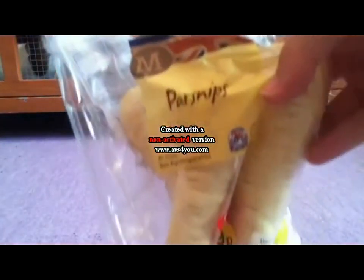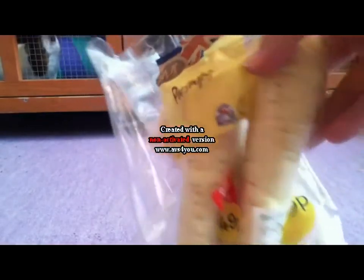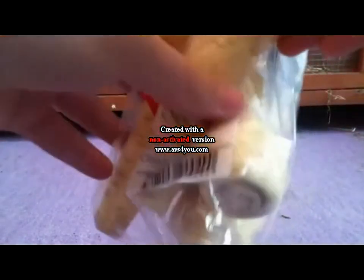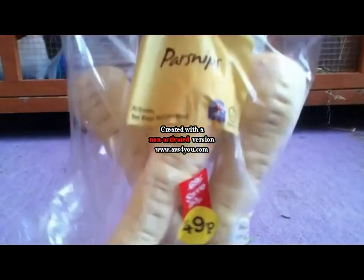Next I got this bag of parsnips. The guinea pigs have never had parsnips before so I thought I'd pick these up for 90p. If they don't like them then I just won't buy them again, but if they do then that's another thing to add to their menu.